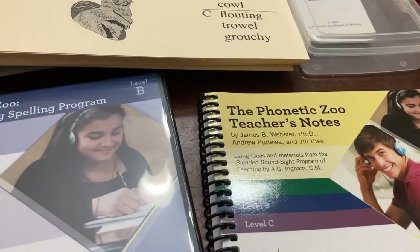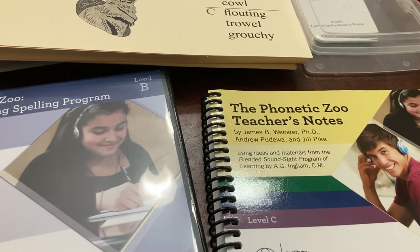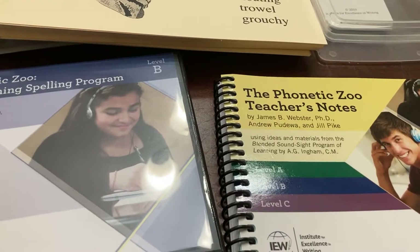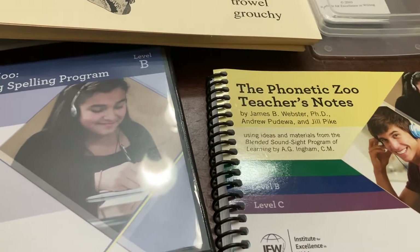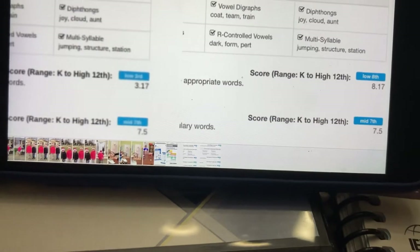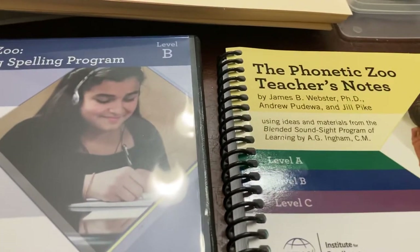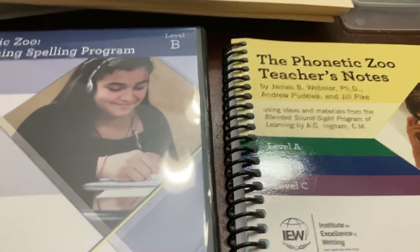Spoiler alert: we've been using the program since January and we are now early May. I tested her again — I probably should have waited a couple months, but I really wanted to see where she was before committing to using this again next year. Her spelling score went from a low third grade level in January to low eighth grade level now. Is the test 100% accurate? I don't know, but what I was seeing in our classroom, and the test results, make me believe it is working.